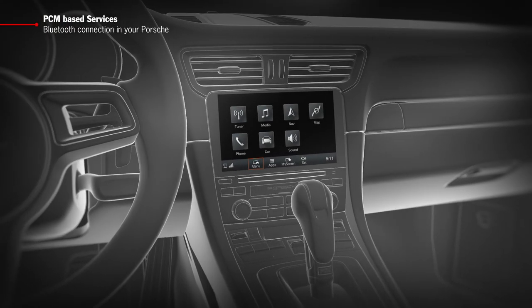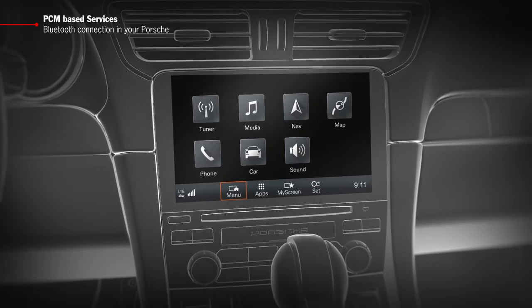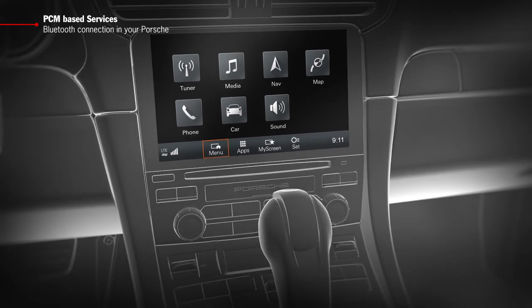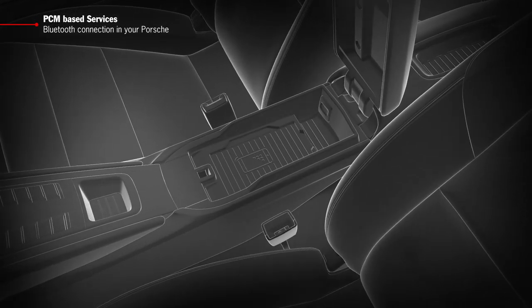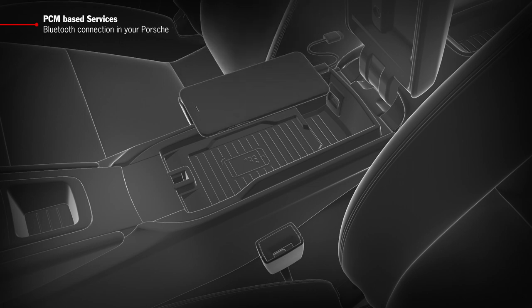Bluetooth connects your smartphone wirelessly to your PCM and transfers your telephone calls, mobile data and your music titles directly into your Porsche. You can improve reception quality further by placing your smartphone in the smartphone storage compartment, which is located in the center console of your Porsche.